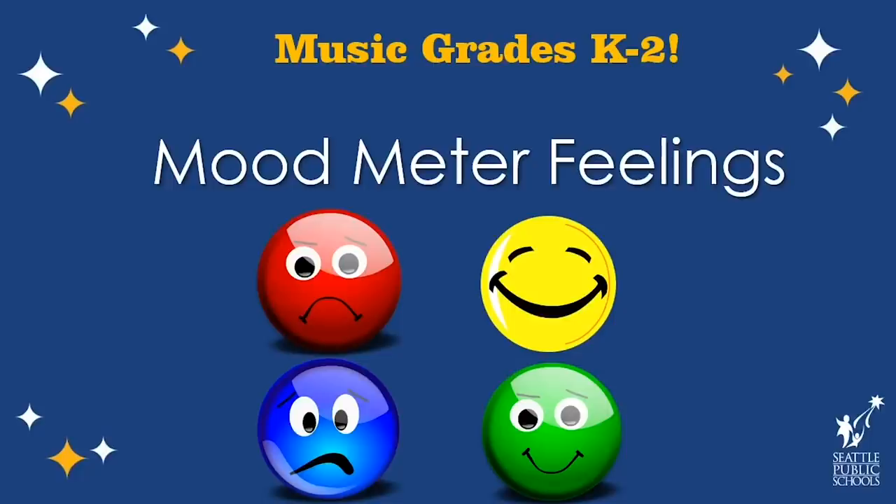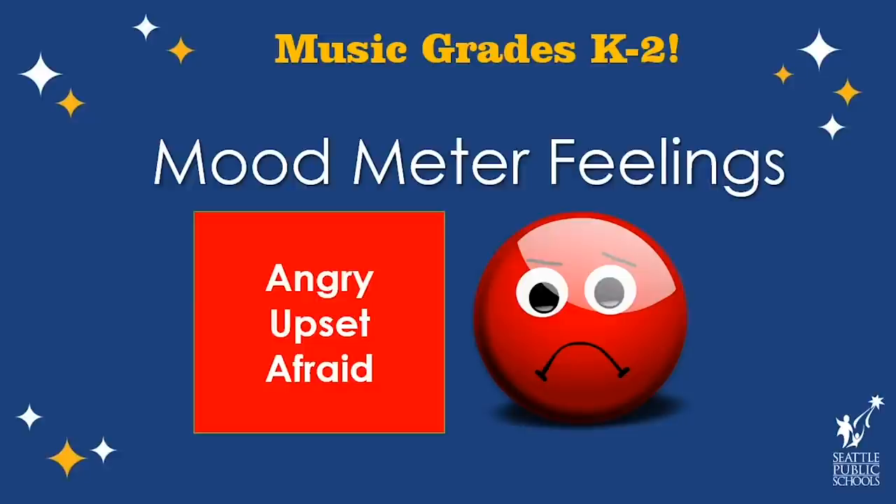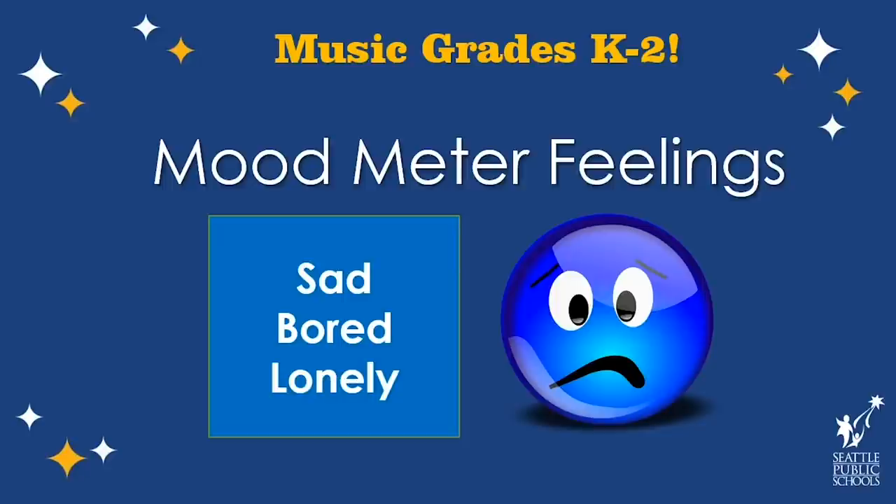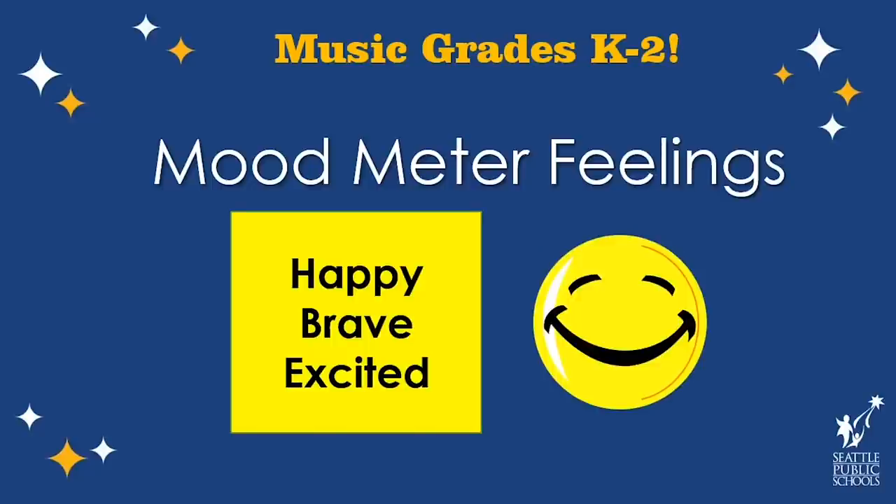At John Rogers, we use the mood meter to talk about our feelings. Do you talk about this at your school? On the mood meter, there are four colors. Red stands for feelings like angry, upset, and afraid. Blue stands for feelings like sad, bored, and lonely. Green stands for feelings like calm, comfy, and cared for. And yellow stands for feelings like happy, brave, and excited.